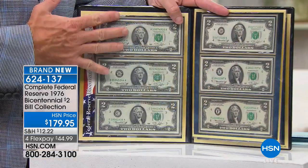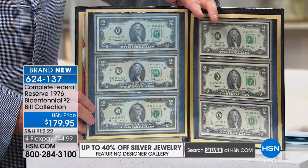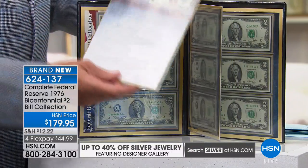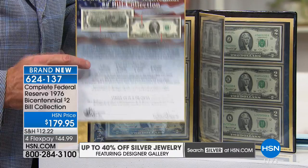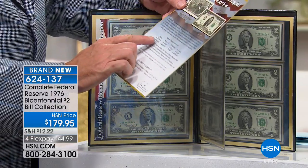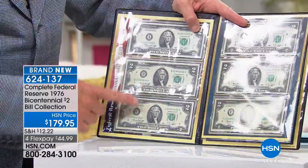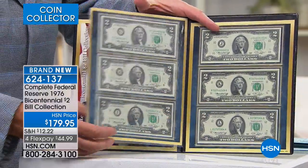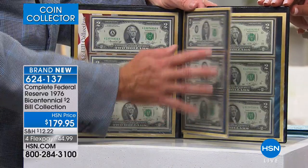These are 1976 bicentennial two dollar bills, and in this collection you get 12 different two dollar bills. The United States Federal Reserve makes and releases currency through the 12 Federal Reserve Banks, as denoted right here: Boston, New York, Philadelphia, Cleveland, Richmond, Atlanta, Chicago, St. Louis, Minneapolis, Kansas City, Dallas, and San Francisco. They are denoted on the bills by letters A through L. This is a complete Federal Reserve set of the $2 bills from 1976.